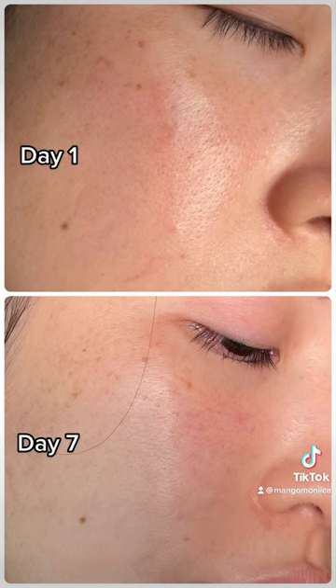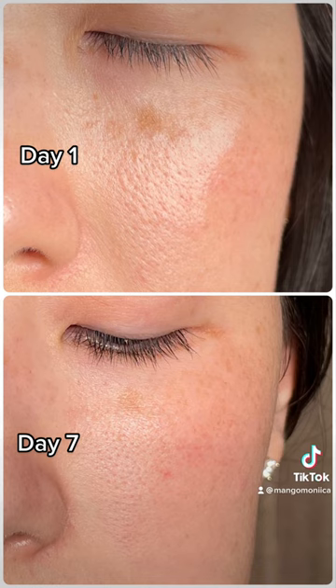This is before and after day 1 and day 7. Around day 7, my pores looked a lot smaller, and my skin looks a lot brighter and more radiant. On the left side of my face, I noticed that the dark spots underneath my eyes started to fade and get lighter.